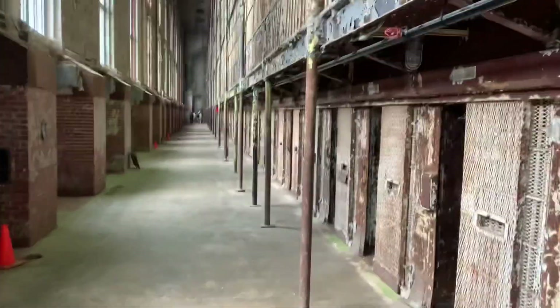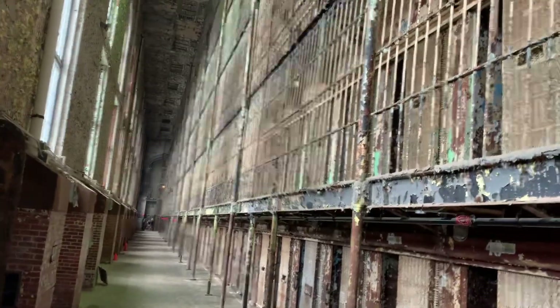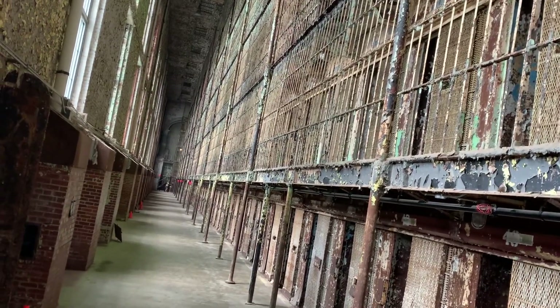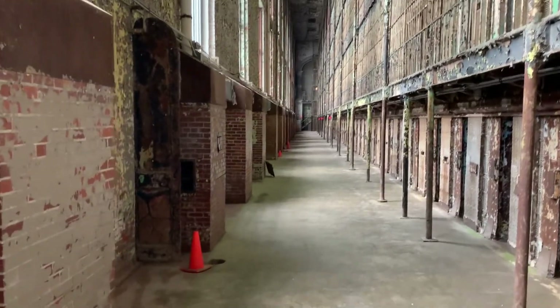Now we're back on the ground floor again. Rows and rows of cells — one, two, three. I believe it's eight floors. Just amazing.